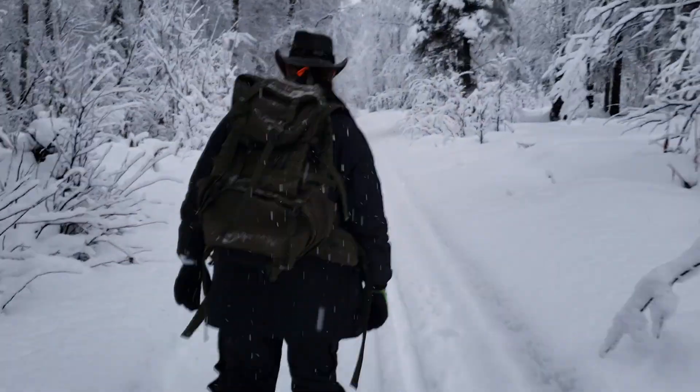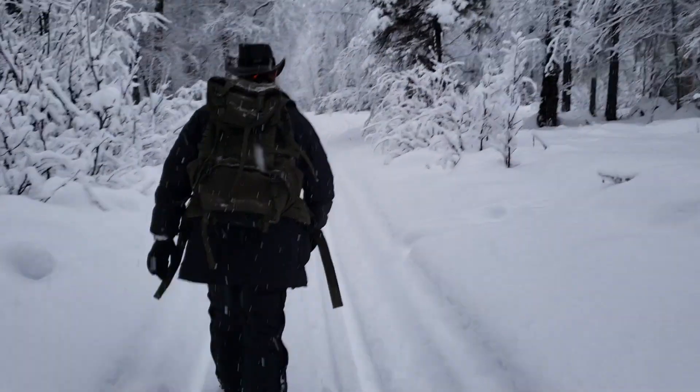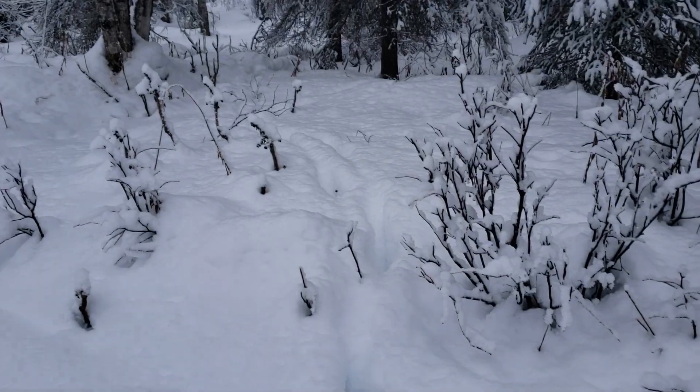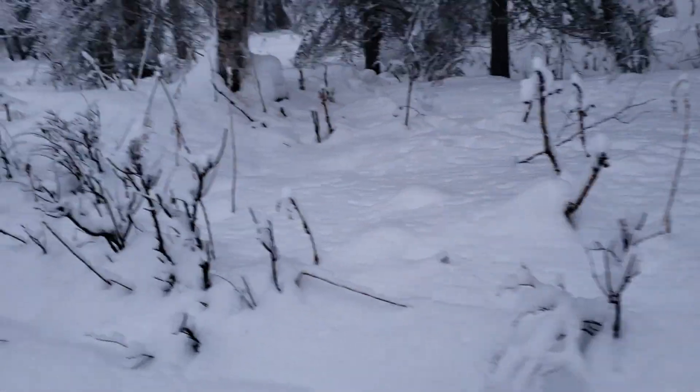We're already about halfway there. Here's an example of moose tracks — see how heavy they are. They kind of just go up and around all the trees and meander.